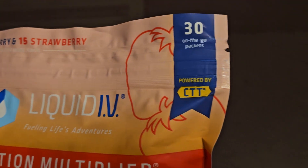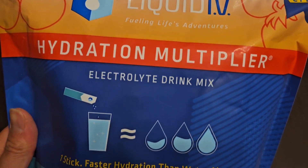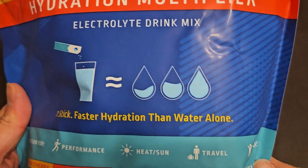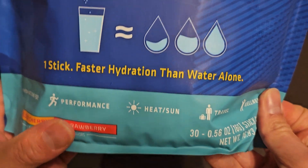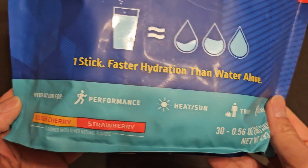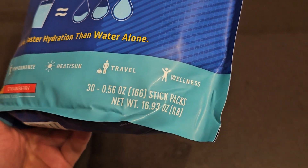15 Golden Cherry and 15 Strawberry — 30 on-the-go packets, powered by CTT. Fueling Life's Adventures, Electrolyte Drink Mix. My nose is stuffy, so the flavor might be affected. One stick provides faster hydration than water alone. There are 30 — 0.56 ounce, 16 gram stick packs with a net weight of 16.93 ounces, or one pound.